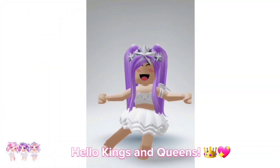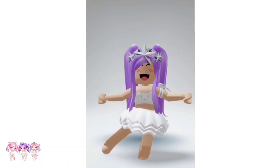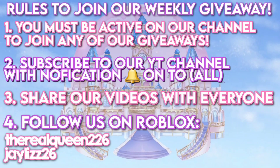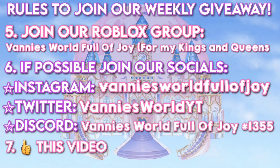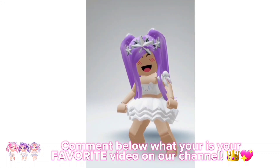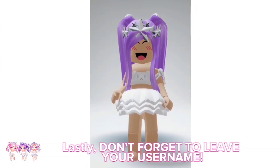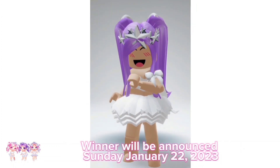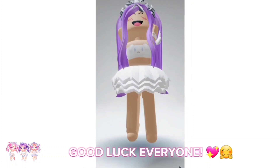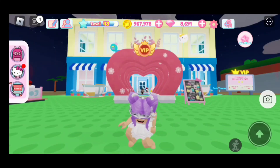Hello kings and queens, we are hosting a new weekly Robux giveaway. Make sure you read all the rules on how to enter. Comment below what is your favorite video on our channel. Lastly, don't forget to leave your username. The winner will be announced Sunday January 22nd 2023. Good luck everyone!